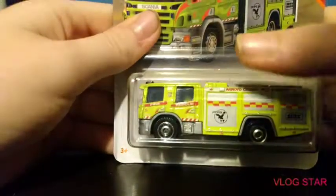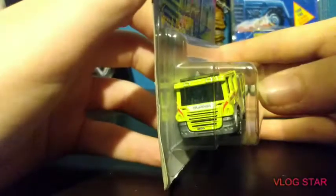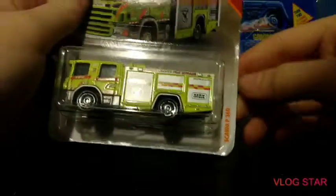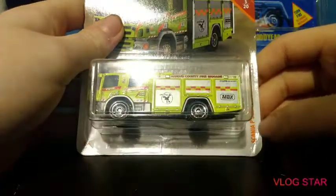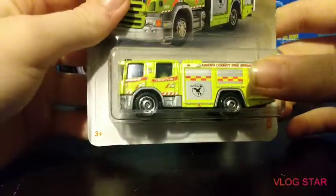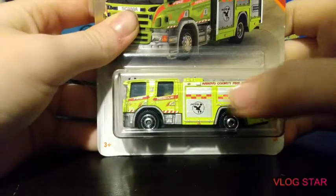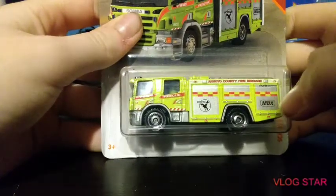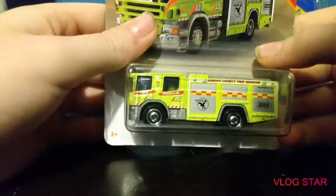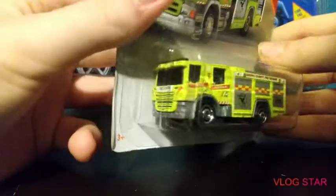Right here I got a Scania — please tell me if I'm getting that wrong — Scania P360. It's a fire rescue truck, Rotorua County Fire Brigade. I really like this one, I don't know why, it's just really cool. It's pretty detailed. The lights aren't detailed so you can't see them very well, but it's okay.